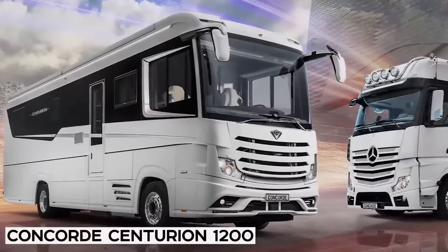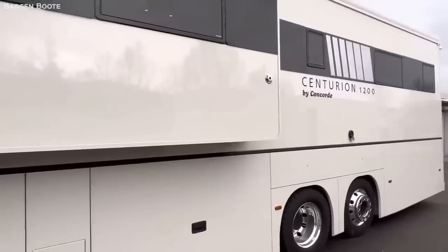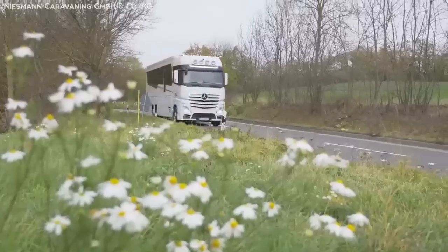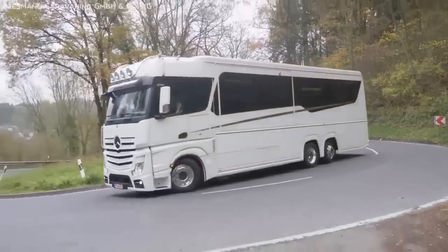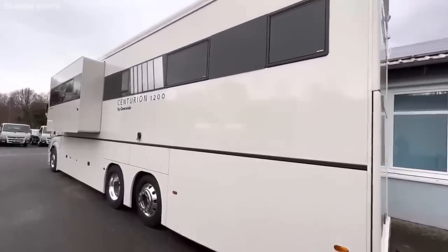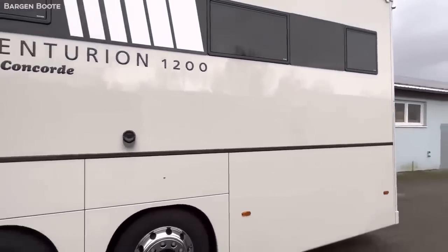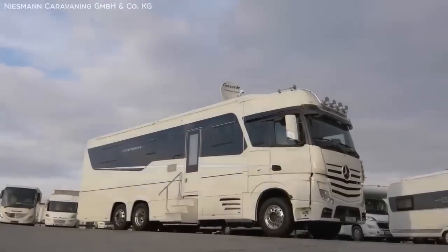Concord Centurion 1200. Coming in at number 10, we have the Centurion 1200 model by the legendary luxury manufacturer Concord. But don't let its position at the bottom of the list fool you — this thing is not only a beast, but a refined one at that. As soon as you set eyes on the Centurion, the class and attention to detail start to flow from the seamless and beautiful lines, making the otherwise massive machine look elegant and sleek.